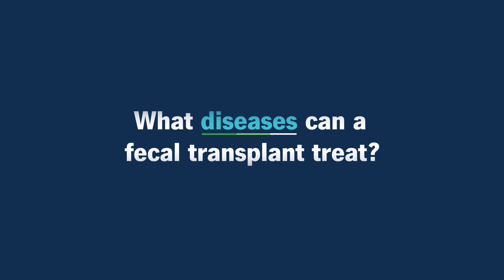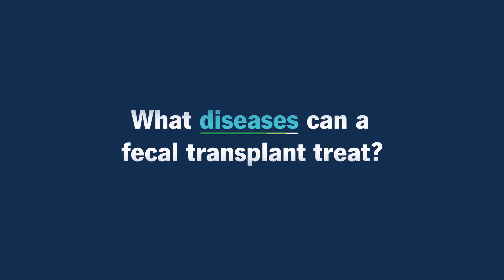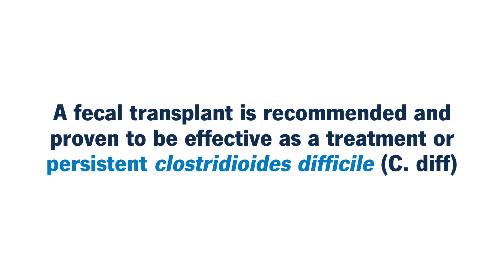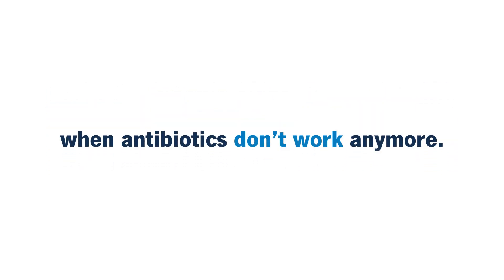What diseases can a fecal transplant treat? A fecal transplant is recommended and proven to be effective only as a treatment for persistent Clostridium difficile, otherwise known as C. diff, infection when antibiotics don't work anymore.